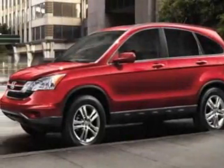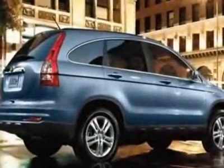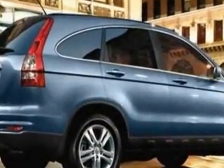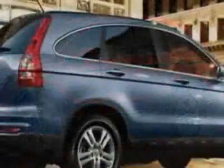Take a look at this new 2011 Honda CR-V. For your protection, this vehicle has a full factory warranty. This vehicle gets 21 miles per gallon in the city and 27 on the highway.